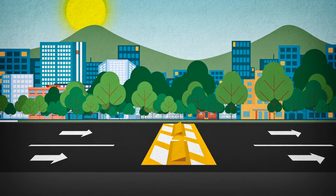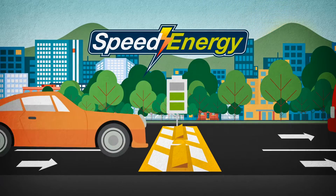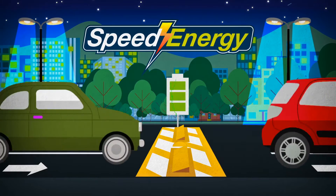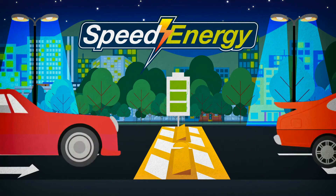We've also integrated our Speed Energy technology, the first kinetic energy generator for use in high traffic areas. The energy generated with Speed Energy is clean and renewable and can be used to power streetlights, houses, factories, or industries.